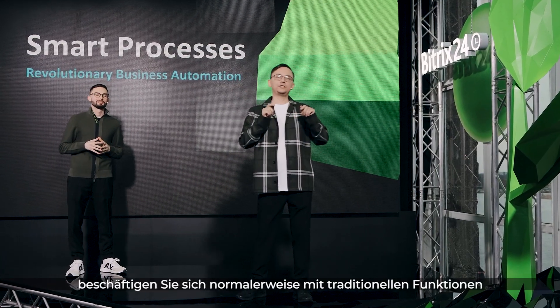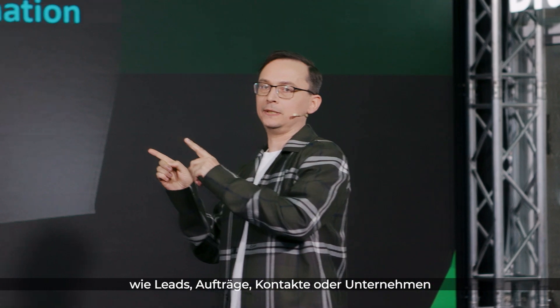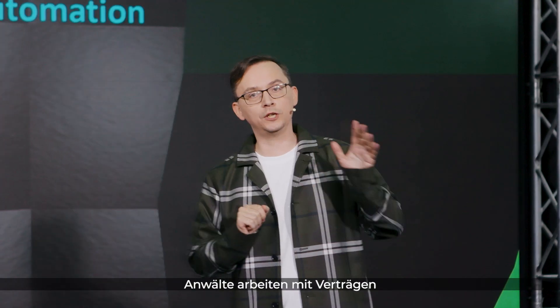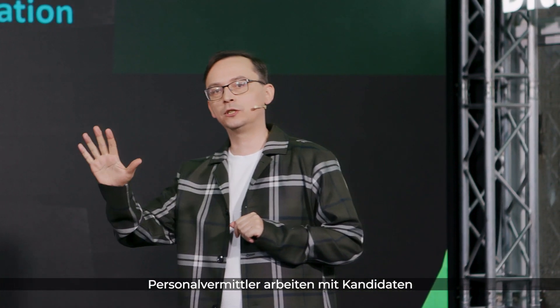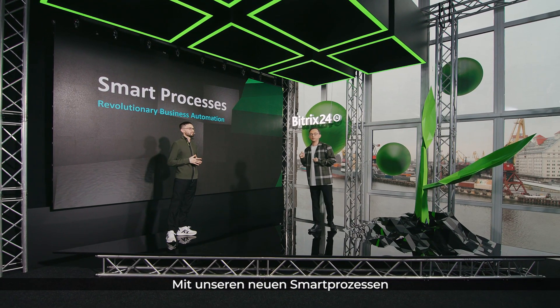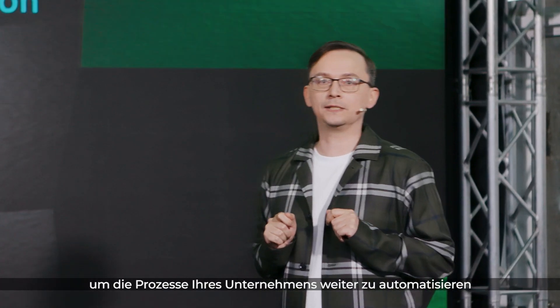Usually when you work with CRM, you're using leads, deals, contacts, or companies. But that's not how every business operates. For example, if you're a lawyer, you mostly work with contracts. And if you are a recruiter, you work with candidates. So with our new smart processes, you can create a custom CRM entity to further automate your business.